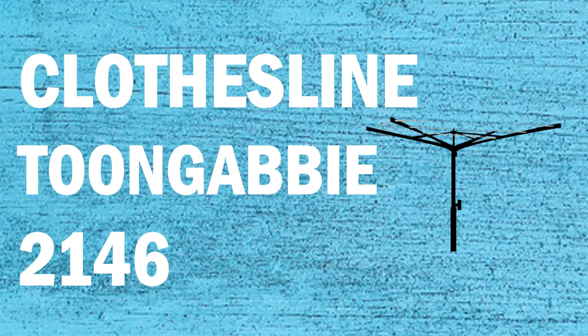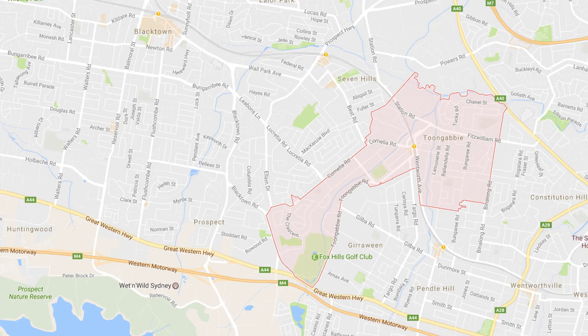If you're looking for a new clothesline or washing line in the Toongabbie area of Sydney, Lifestyle Clotheslines can help. We service the full Toongabbie area and offer a supply only or a supply and installation service if you need help with installing a new clothesline or washing line.